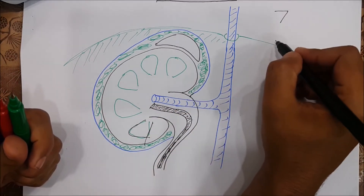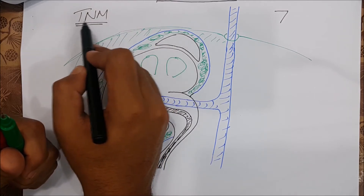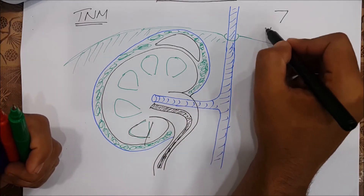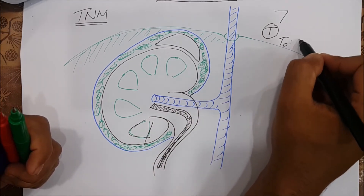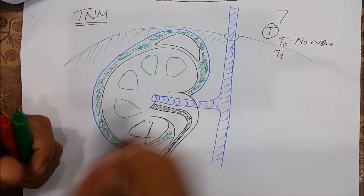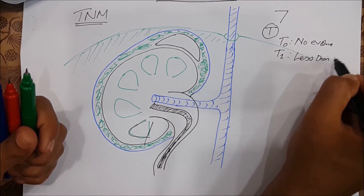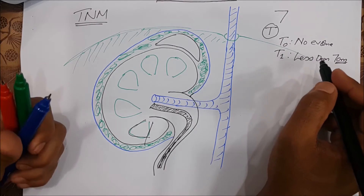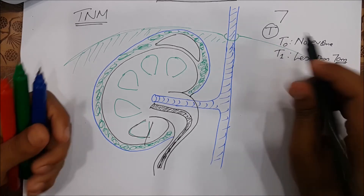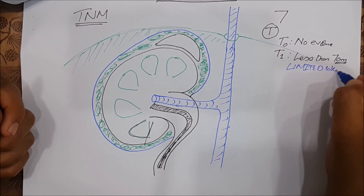TNM staging consists of T for tumor size, N for node involvement, and M for distant metastasis. T0 means no evidence of tumor. T1 means the tumor is less than seven centimeters in its greatest dimension, but it is limited to the kidney.